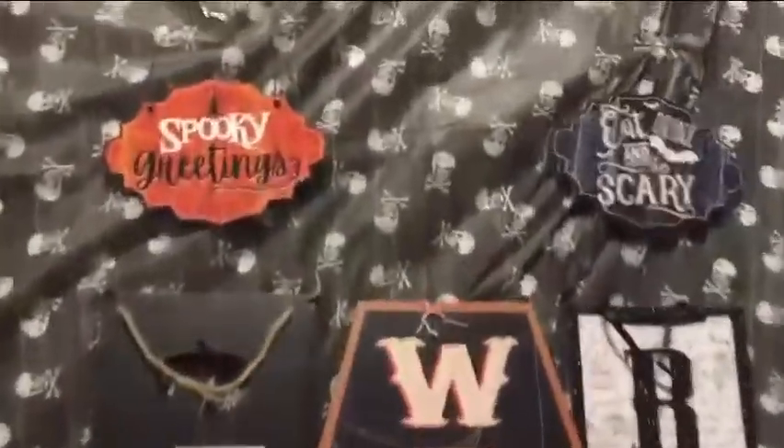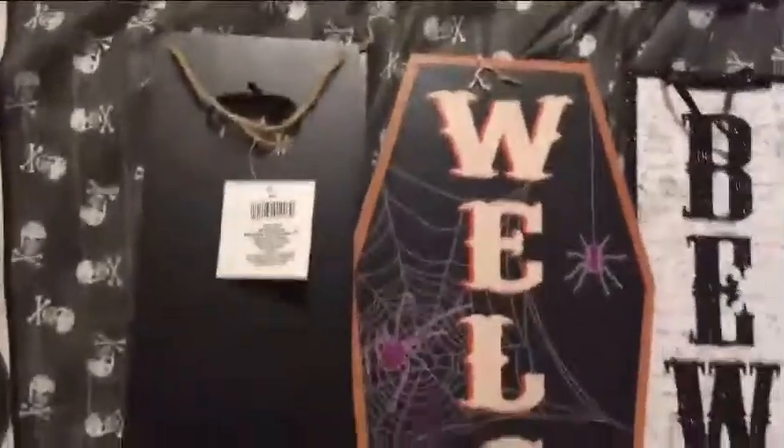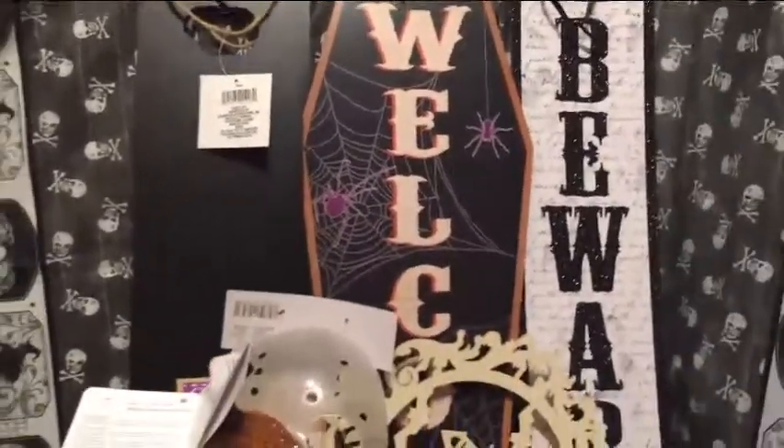Starting up here, here are these two signs. These were two for a dollar — good deal. Each of these large signs were a dollar a piece.